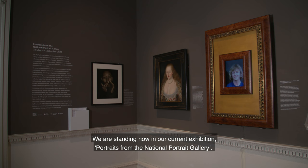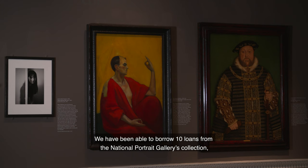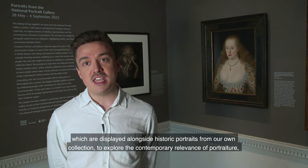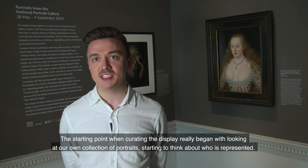We're standing now in our current exhibition, 'Portraits from the National Portrait Gallery.' This exhibition has been curated in partnership as part of their skills and knowledge exchange programme. We've been able to borrow 10 loans from the National Portrait Gallery's collection, which are displayed alongside historic portraits from our own collection to explore the contemporary relevance of portraiture and to start thinking about themes of representation.